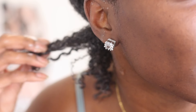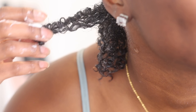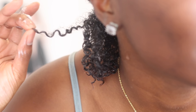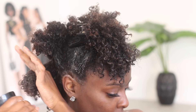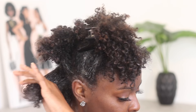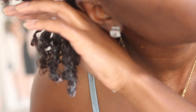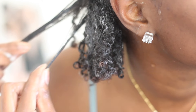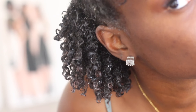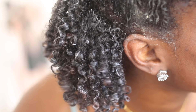Look at my little baby curls — they're so small but they're so cute. Look at my little babies. Y'all, look at my hair. It's so pretty.